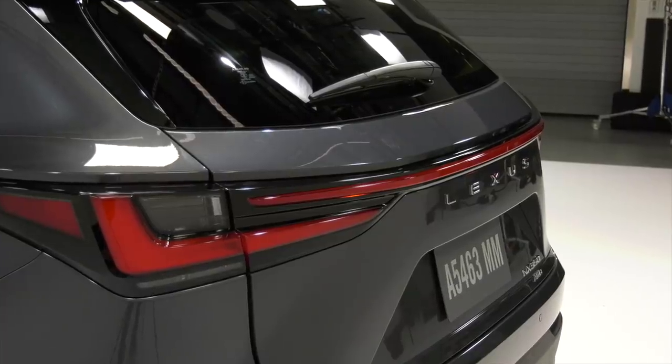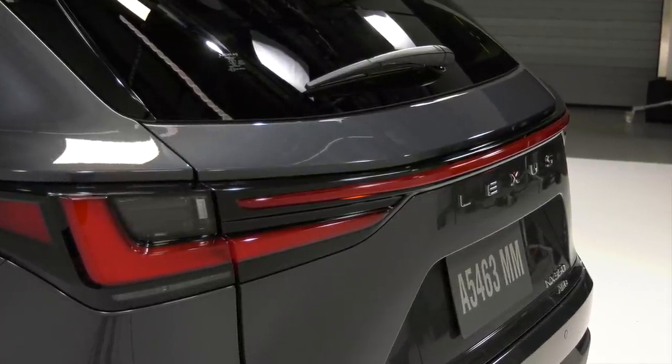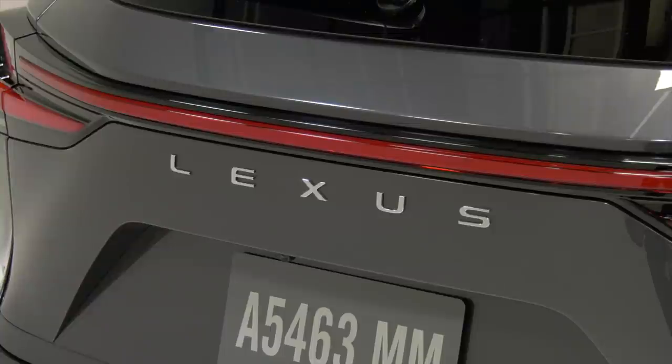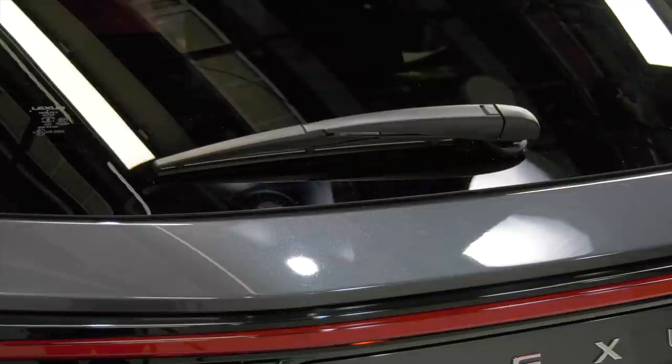Notice anything about the back end other than the horizontal light bar? No Lexus logo on the rump, and it's the first time the brand is spelled out across the back. And yes, that is a new font. I wish this would have been tucked under the spoiler lip.